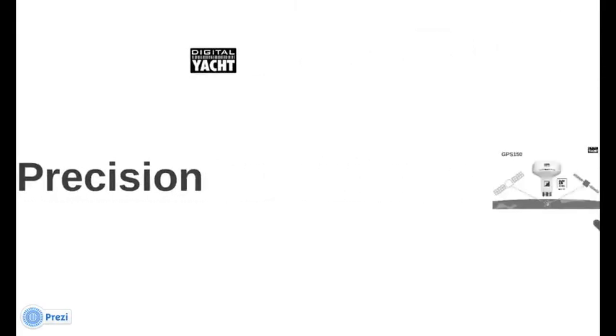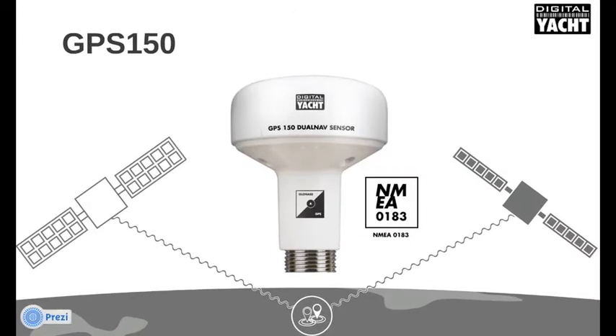The first product to take advantage of this is our new GPS-150 Dual Nav sensor. It utilises an industry-standard NMEA 0183 output, so it can integrate with a wide variety of electronic devices.